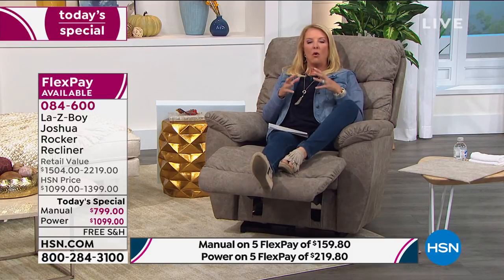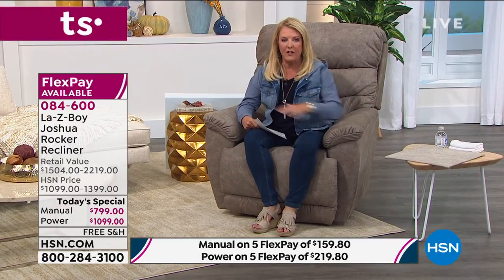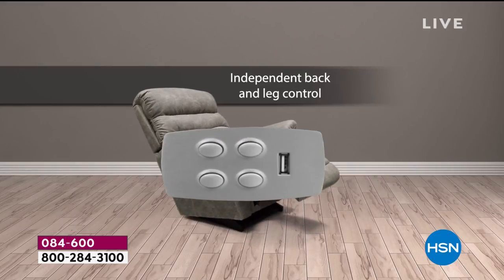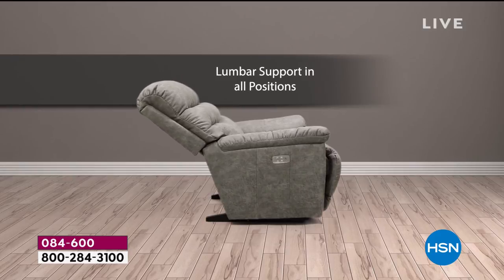Whether we're working from home or dealing with the stresses of kids being home or going back to school, we really do need to relax — and one of the best ways is to have an incredible recliner. Tonight we have all the upgraded features. If you go to a La-Z-Boy store and custom make your own chair, you get all these features, but you're not paying the expensive price. For one day only, they've included the most requested features at an incredibly low price. Your first choice: manual or power?